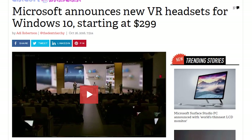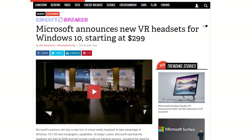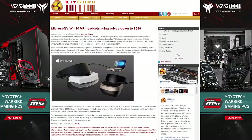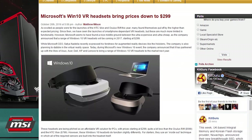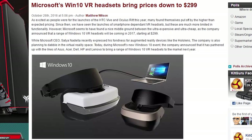Microsoft announced that it will bring the price down of Windows 10 VR headsets to $299. The headsets will have 6 degrees of freedom, so you won't have to be tethered down to a system. Microsoft has partnered with Asus, Acer, Dell, HP, and Lenovo to bring a wide range of Windows 10 VR headsets to the market next year.